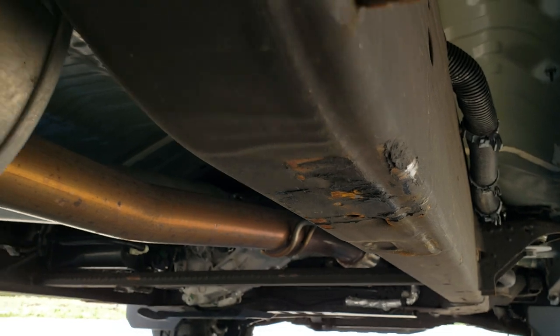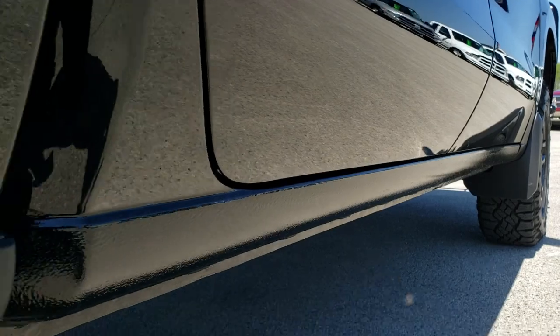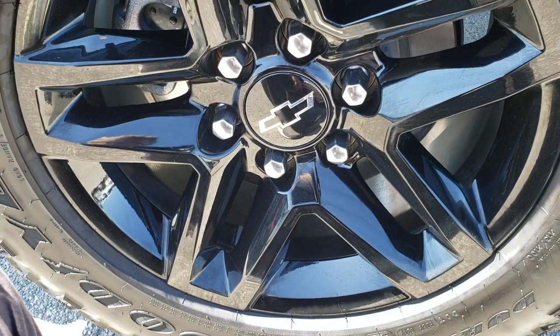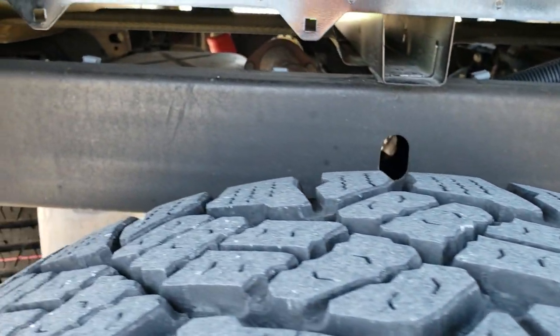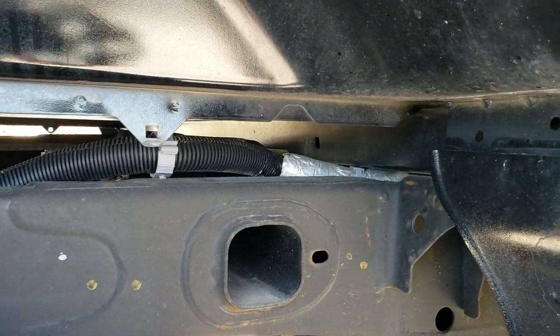The frame and underbody are exceptionally clean with all the remaining factory exhaust. The lower rockers all look really good. The back rim has no scuffs or scrapes, and the back tires have just as much tread as the front. Frame and box rails back here look really good.